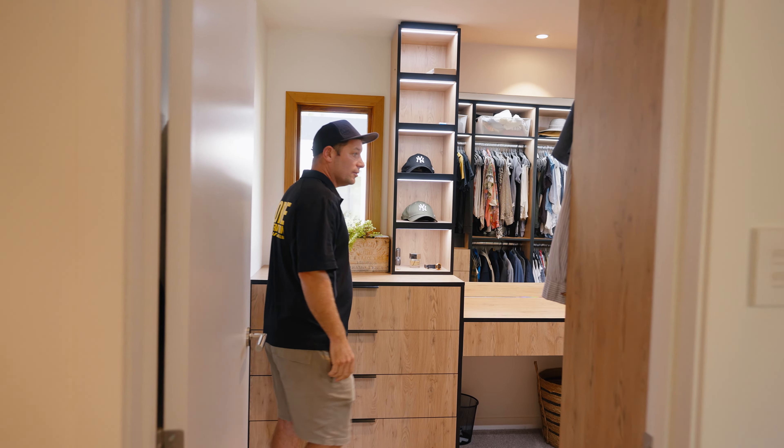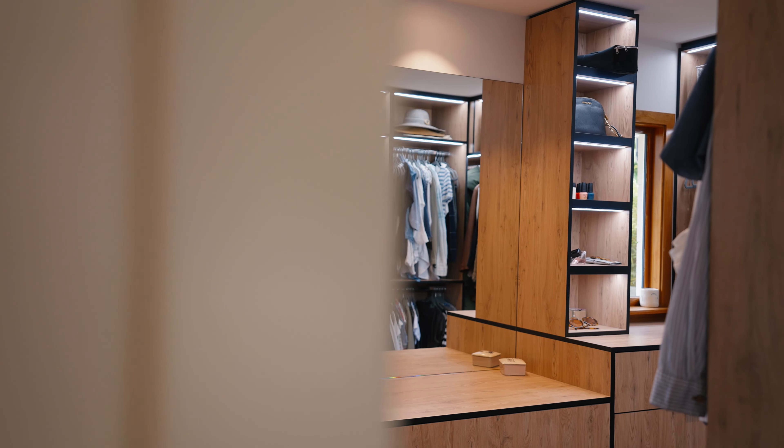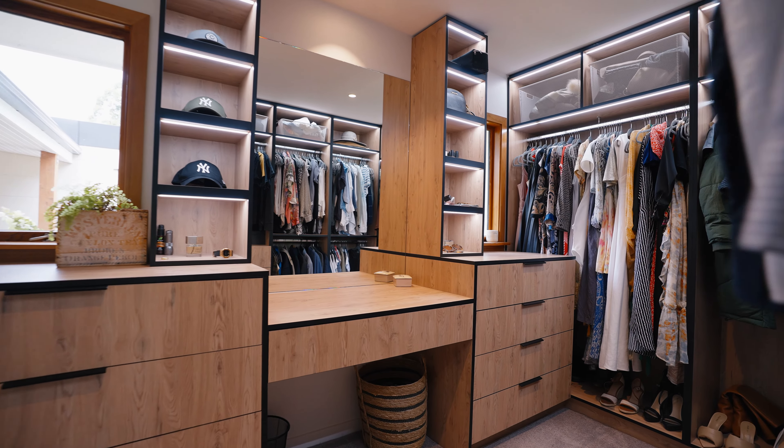This leads into the dressing room. This used to actually be the ensuite and the old walk-in wardrobes, so once again walls were knocked out and all this cabinetry installed in here.